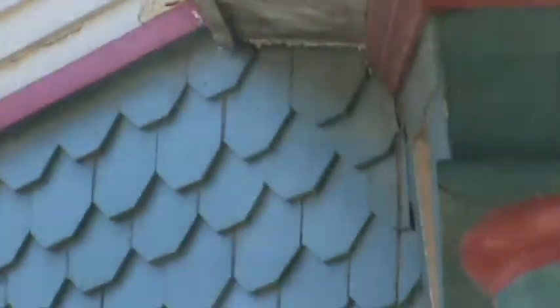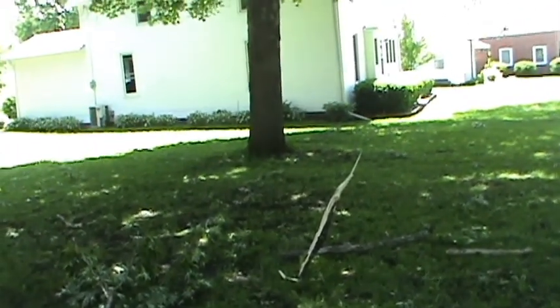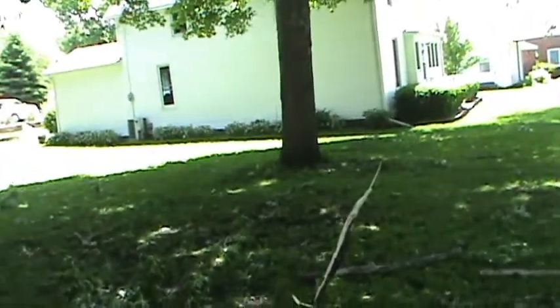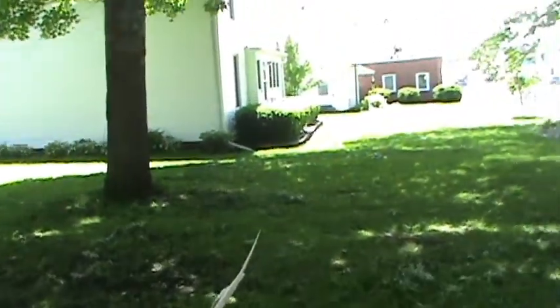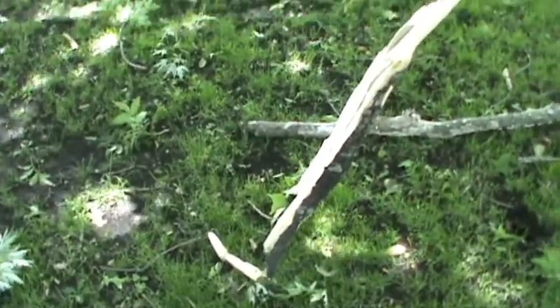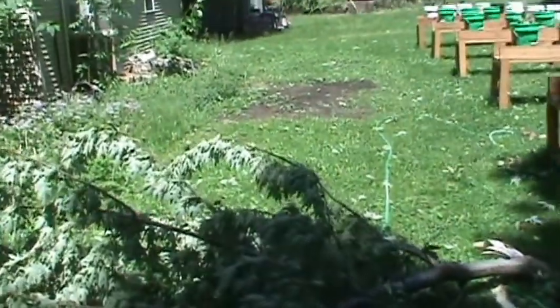We've had a lot of trees down. You older folks remember that kind of dangerous yard game called yard darts, where you had the rings and a dart and the goal was to hit the circle. Well, my yard looked like yard darts — full of branches sticking in it, like someone shooting arrows. Up on that roof, got a few branches.